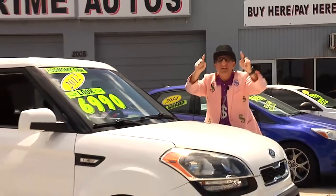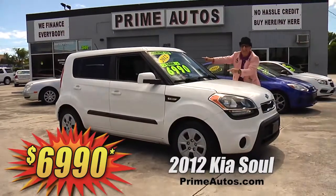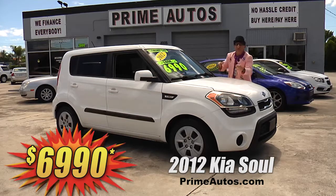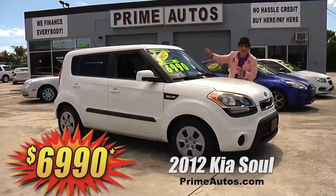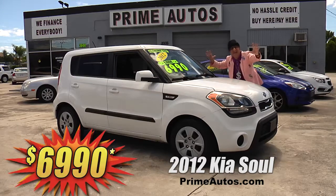Prime Motors has been your low-priced leader here in Palm Beach County since 1970. And just look at this sporty and stylish 2012 Kia with the four-cylinder easy automatic, CD, XM radio with USB and Bluetooth, and all the toys. You ain't gonna believe it — only $69.90.